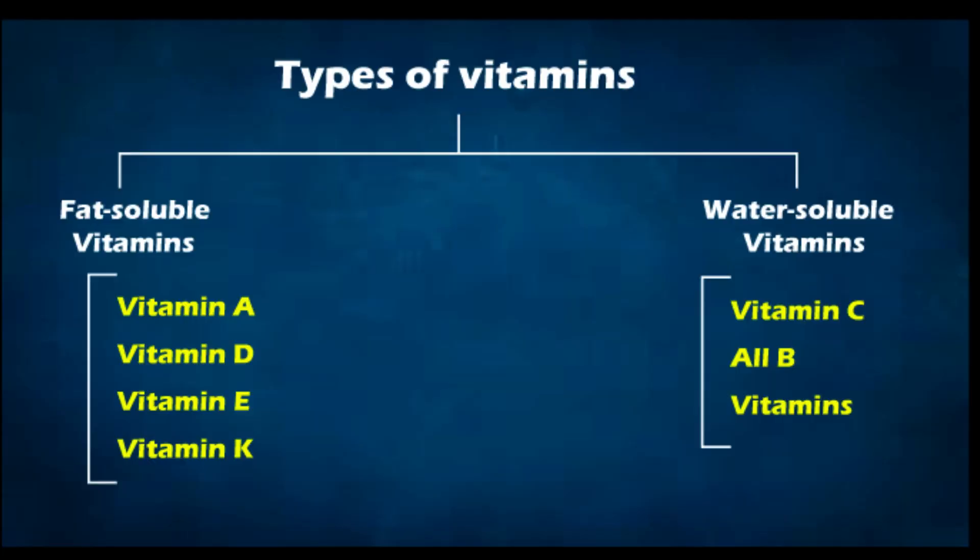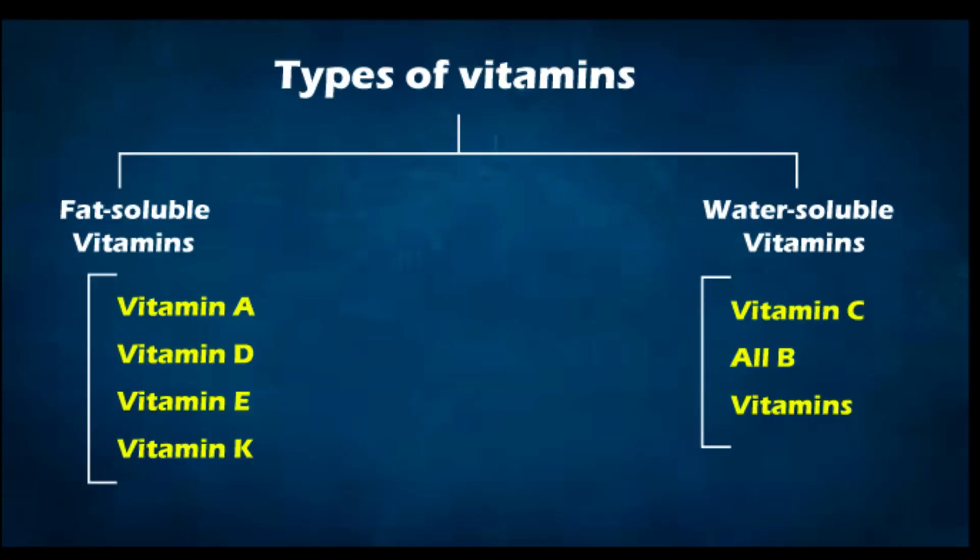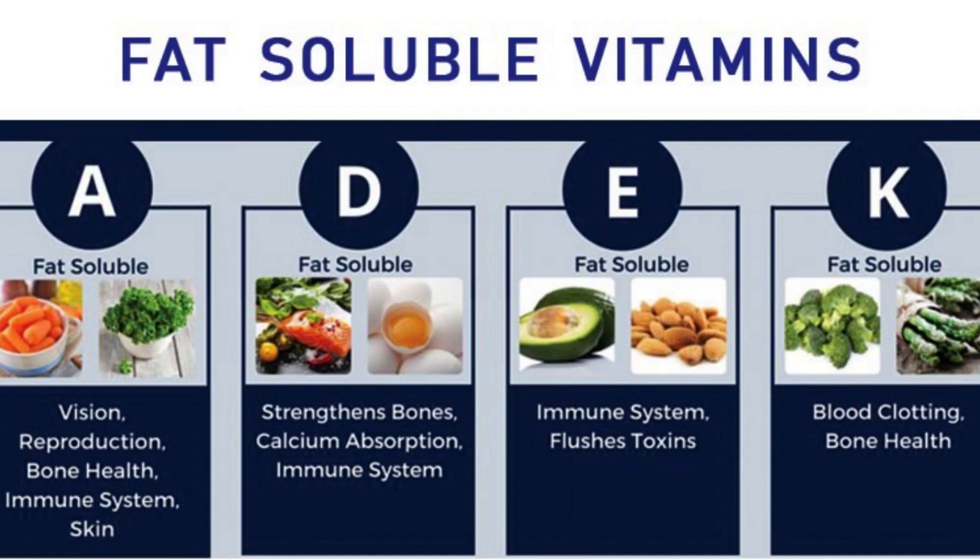Types of vitamins: based on solubility, vitamins have been classified into two different groups — fat-soluble vitamins and water-soluble vitamins. Fat-soluble vitamins are stored in the fat cells and, as the name suggests, these vitamins require fat in order to be absorbed. Vitamins A, D, E, and K are fat-soluble vitamins.